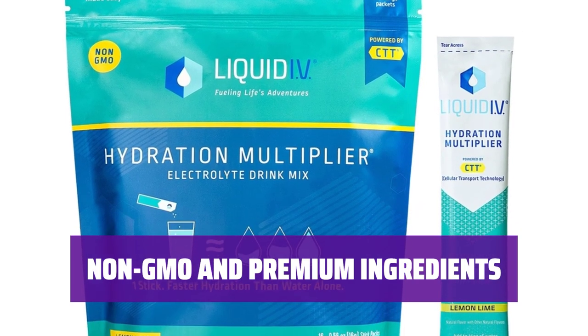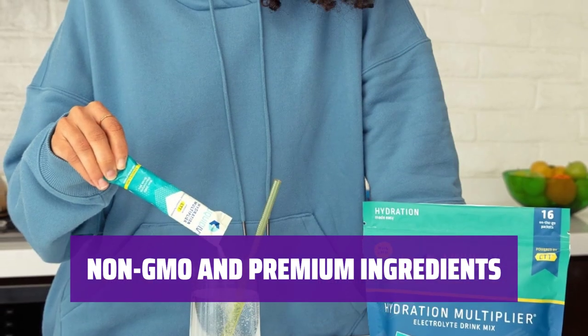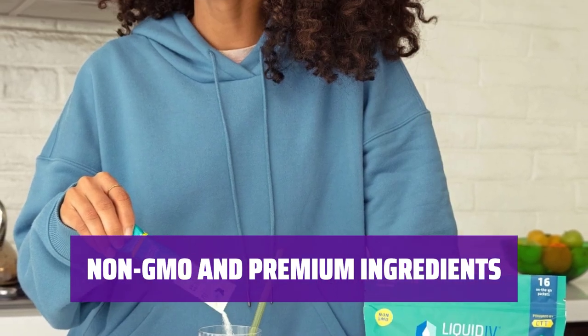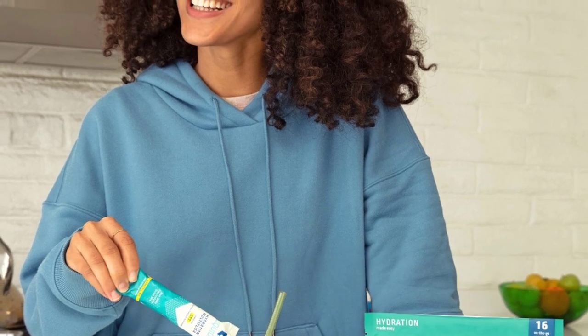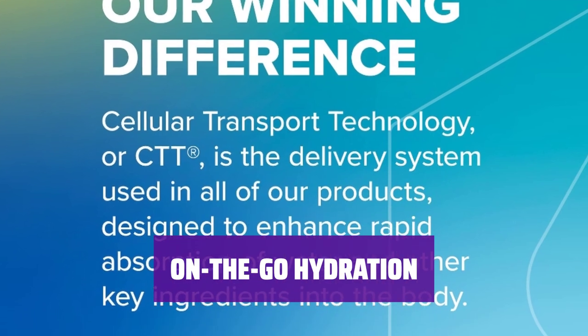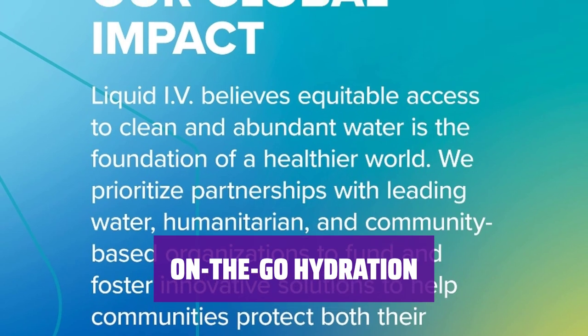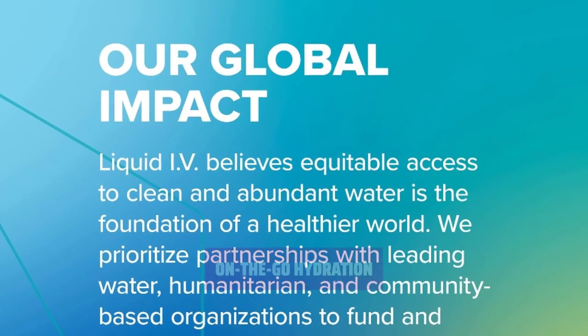Made with natural flavors and premium ingredients, our electrolyte powder drink mix contains 5 essential vitamins. It's gluten-free, soy-free, and dairy-free for a healthy hydration option. Stay hydrated wherever you go with our convenient stick packets — just add to water, shake, and hydrate on the go. Perfect for the gym, sports games, and travel.